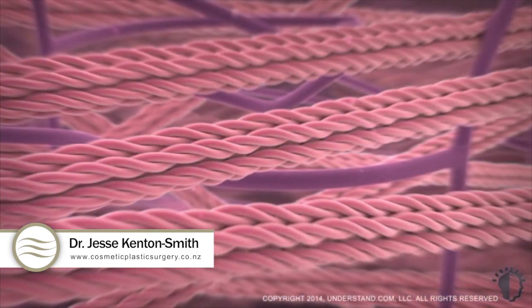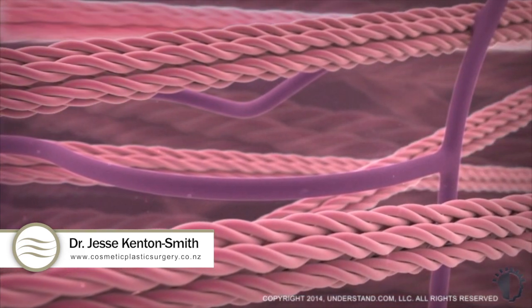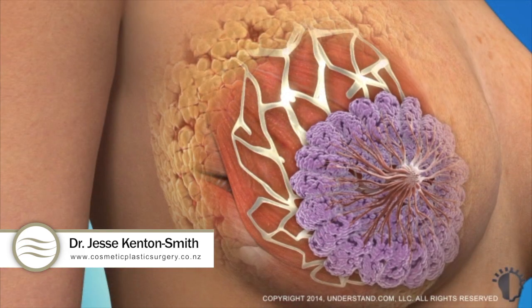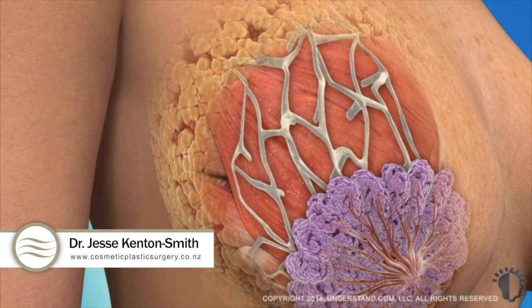While many factors contribute to sagging of the breasts, the aging process and the effects of gravity play a primary role in breast changes. Over time, the skin around the breast loses its elasticity due to a gradual breakdown of the skin support network. Additionally, the suspensory ligaments that attach the breast to the chest wall weaken and stretch in response to gravity.